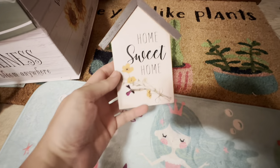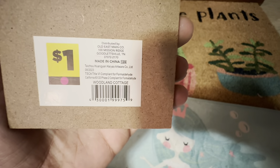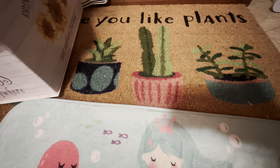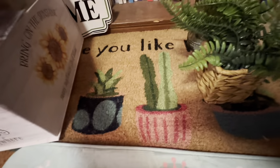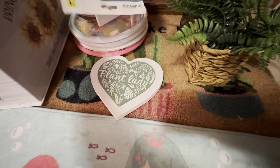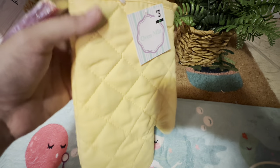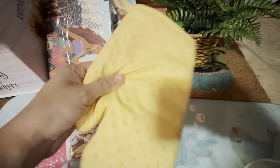I found this little 'Home Sweet Home' sign — it is purple dot. And I got this cute little mat that says 'I Hope You Like Plants.' I also got one of these baking or oven mitts from that baking collection — super cute, I like the little grippy things.